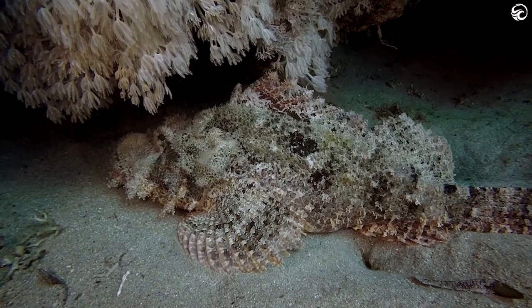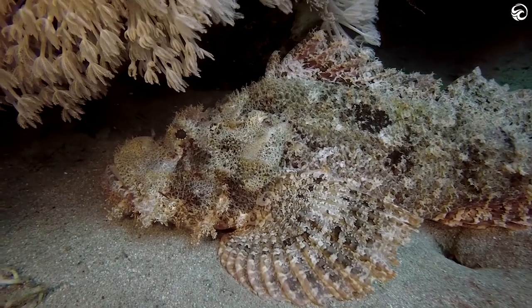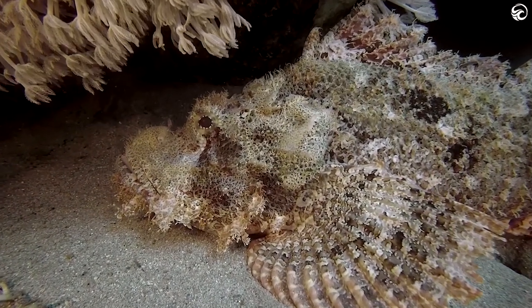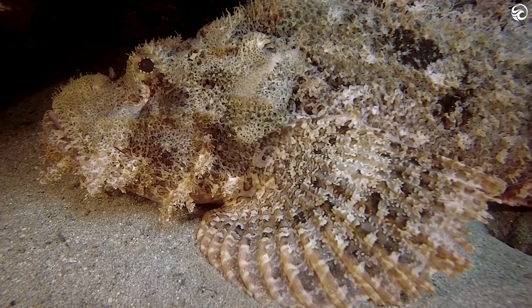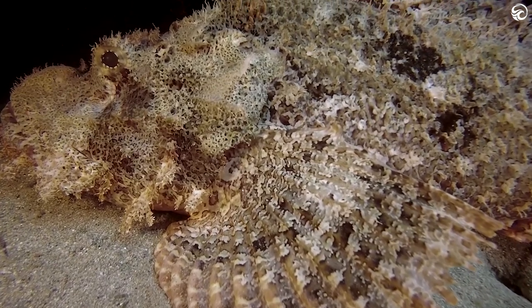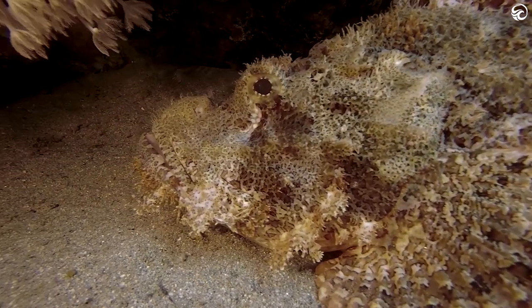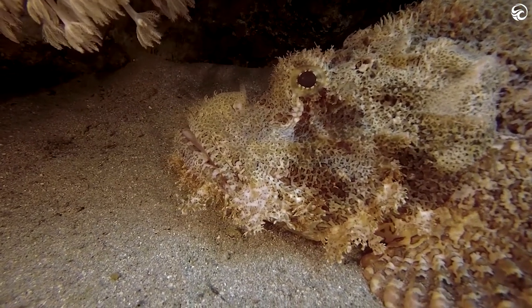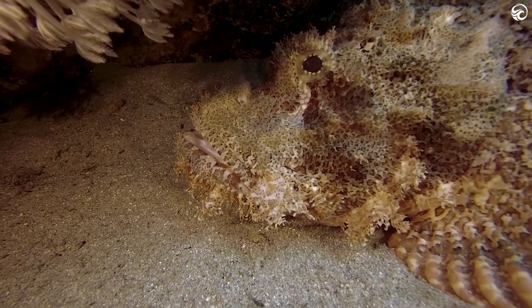Let's take a closer look at the stonefish camouflage, with this one also in the Red Sea. They've basically evolved to look like coral or rock, so they can hide easily. As ambush predators, this obviously gives them an advantage when it comes to finding food, but it also helps them steer clear of things that might want to eat them. Some stonefish have even been observed with algae growing on their backs, making their rocky look all the more authentic.